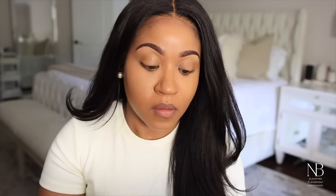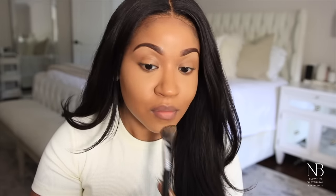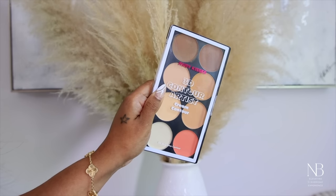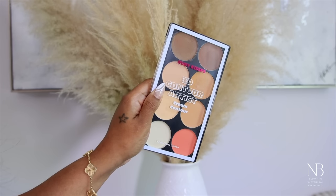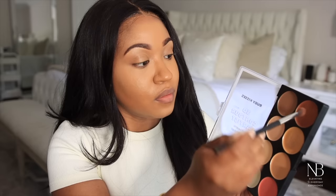You want to use a very light translucent powder just to set everything and prevent creasing. Now moving on to the Ruby Kisses contour cream palette — I absolutely love this palette. It conceals and also contours, which adds depth to your face and gives you a very flawless finish. The shades are perfect for any skin tone.